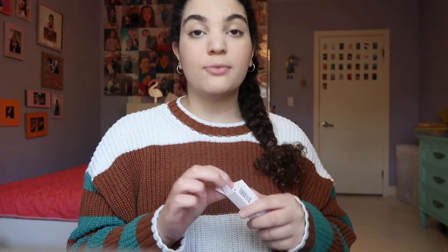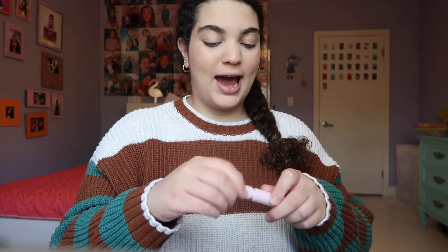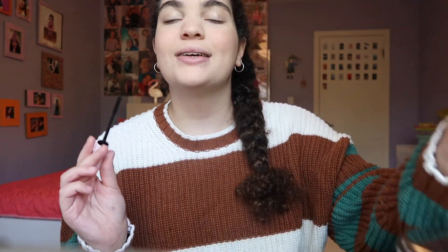I use the Glossier Lash Slick Film Form Mascara. I did a whole Glossier video which will also be linked in the description box below. I love this mascara — it's so natural looking but pretty. I totally recommend it. And that's how I do my mascara.